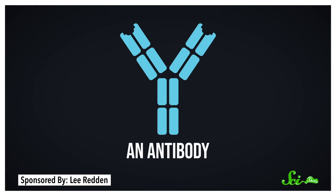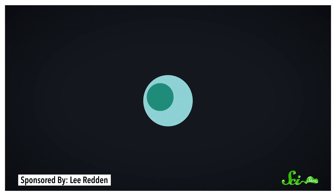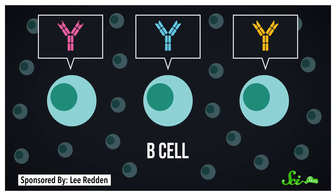Antibodies are also called immunoglobulins, and they're Y-shaped proteins with sticky tips. They're made from a special kind of white blood cell called B-lymphocyte, or B-cell. Your body has billions of different B-cells in it, so right now you're capable of making billions of unique antibodies. That's why your immune system can fend off so many different attackers.